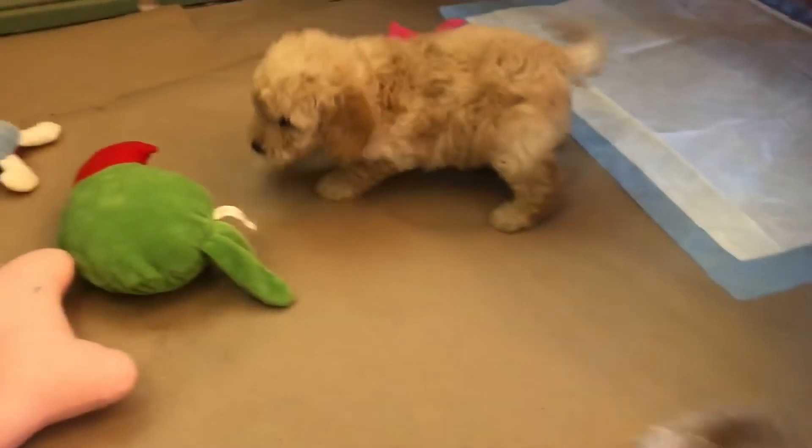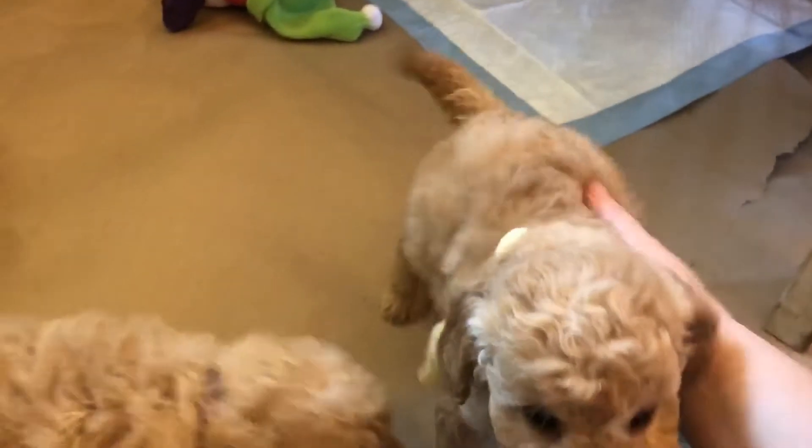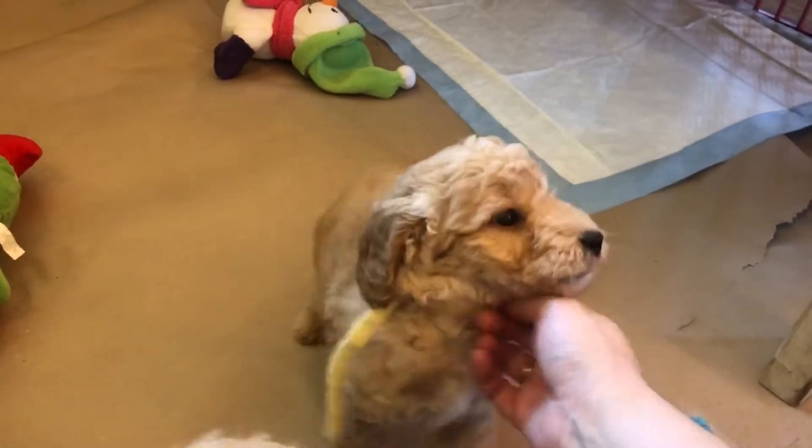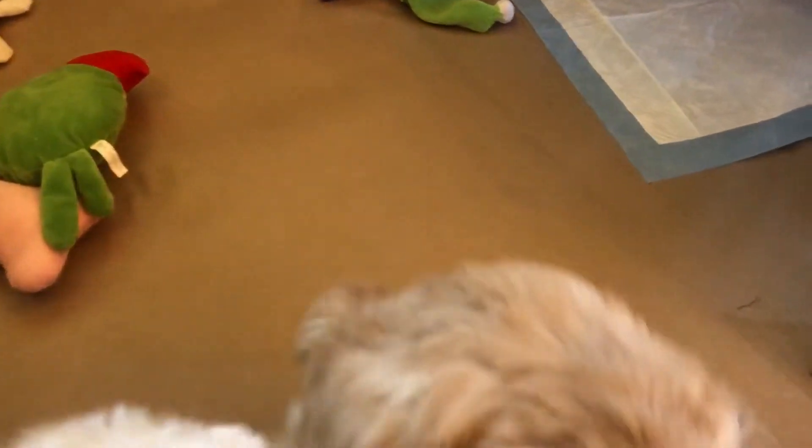Group one consists of our lavender girl — her collar is a little short today — our yellow boy, it's a light yellow now, we've run out of dark yellow. And our orange collar boy, who is in my lap.